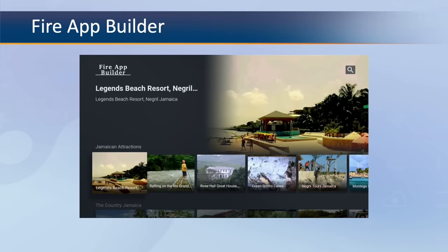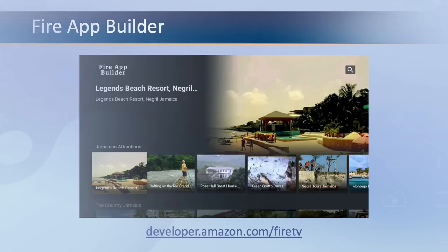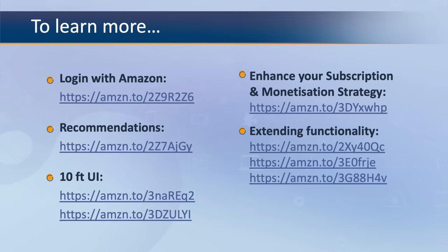Head over to developer.amazon.com/firetv for more information on developing for Fire TV. Additionally, to learn more about how to use Amazon App Store features to implement the themes discussed, check out the links on screen or find them in the description below.